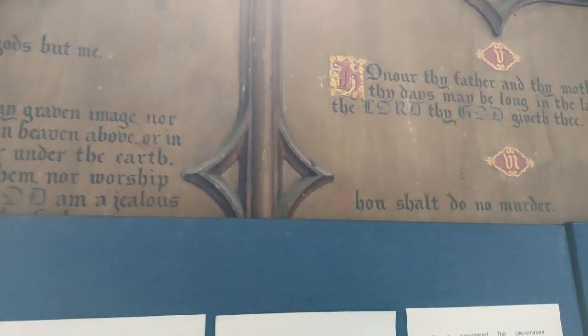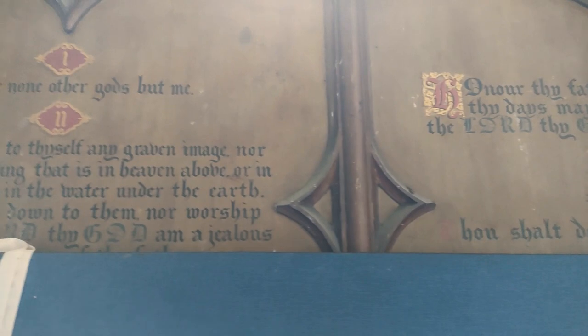This board sits behind and I can't read it. Oh, it's the commandments, isn't it? What a shame that they've had that covered up.